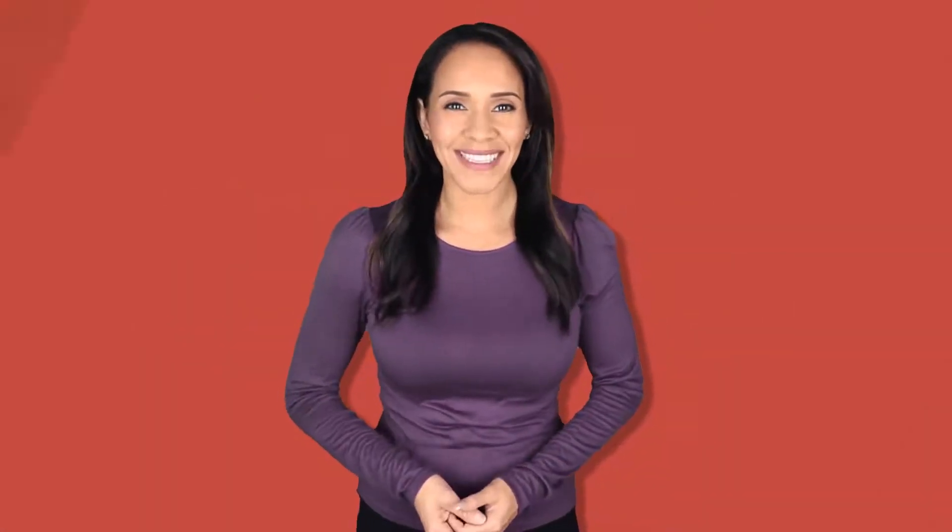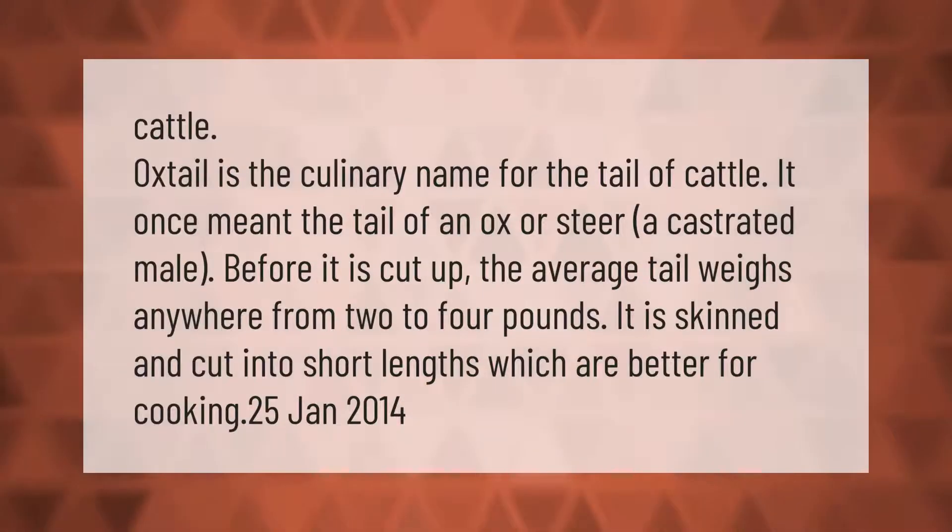Oxtail is the culinary name for the tail of cattle. It once meant the tail of an ox or steer — a castrated male. Before it is cut up, the average tail weighs anywhere from two to four pounds. It is skinned and cut into short lengths, which are better for cooking.